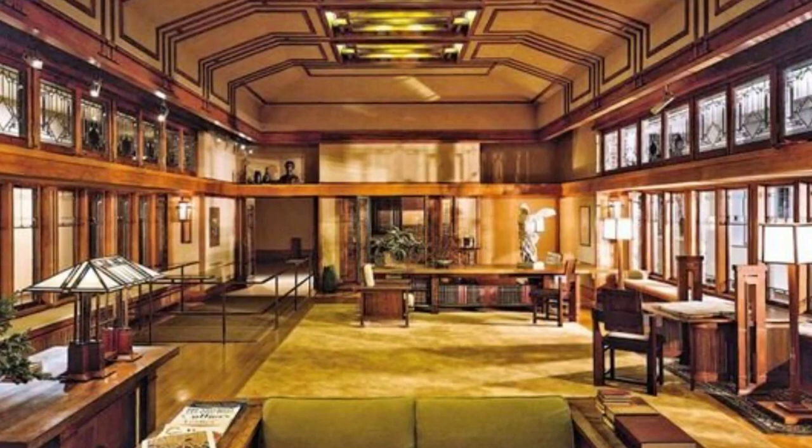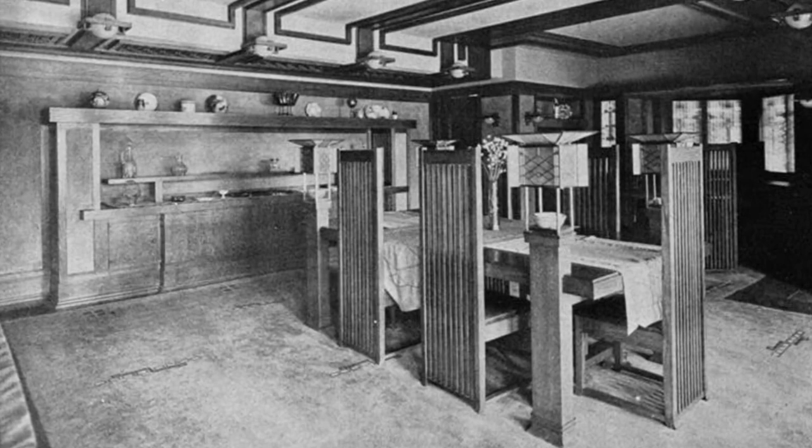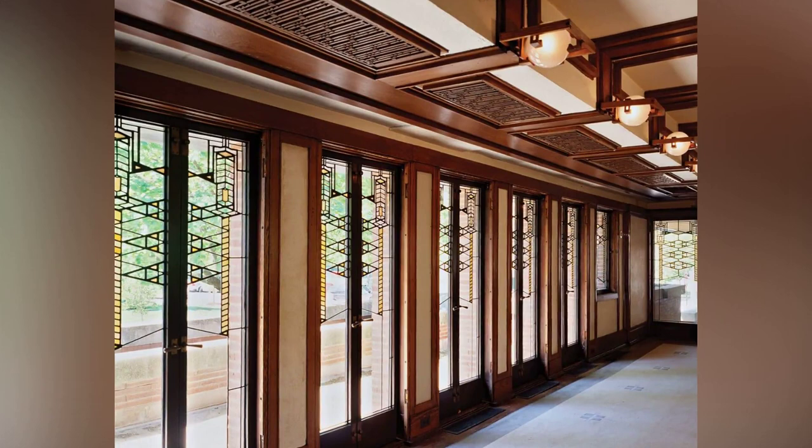This unity is a testament to Wright's meticulous attention to detail. In the Robie House, functionality meets aesthetics. Each element serves a purpose, yet is designed to please the eye. The built-in furniture, for instance, not only saves space but also adds to the overall aesthetic appeal.